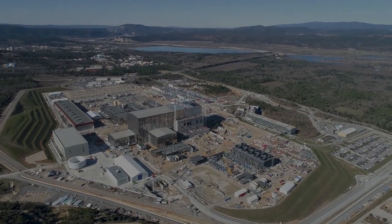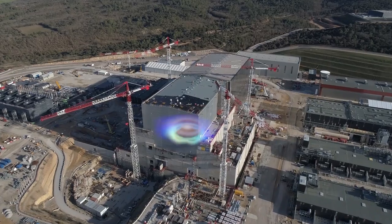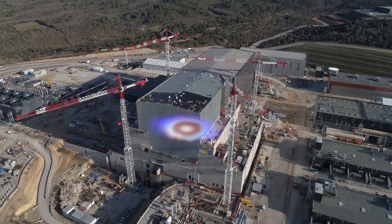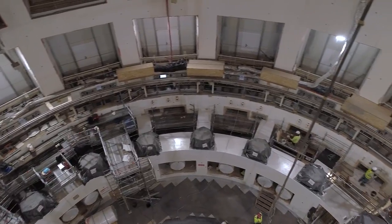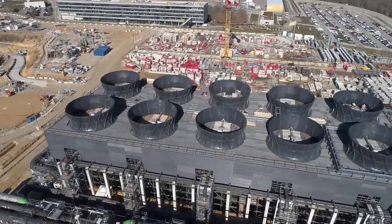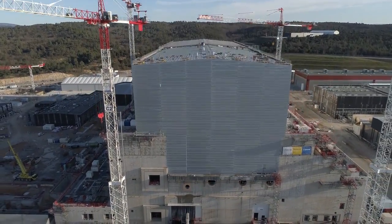Next on ITER Now, we'll explore the scientific and engineering challenges that make ITER one of the most exciting projects in the world. Future episodes will feature the plasma-facing components, the divertor, the tokamak cooling system, and much more. Thanks for your comments and suggestions, and we'll see you next time on ITER Now.